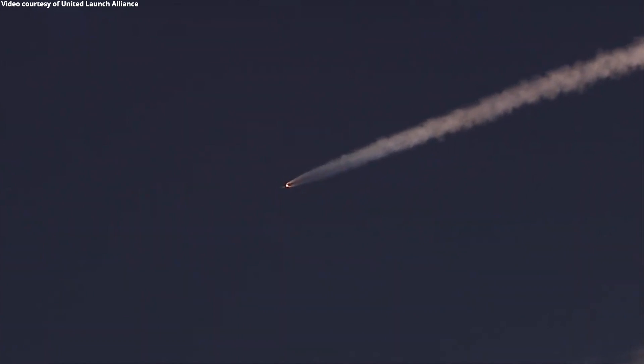SRM chamber pressure is tailing off. We have burnout on both SRMs, standing by for separation. And we have separation of both solid rocket motors.